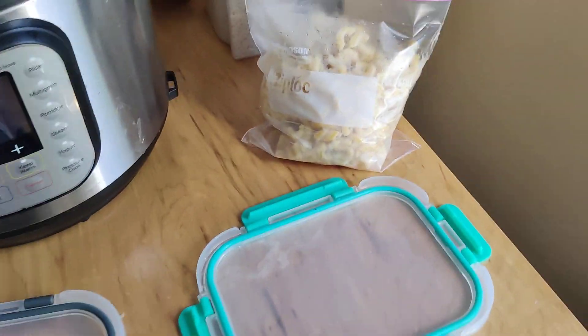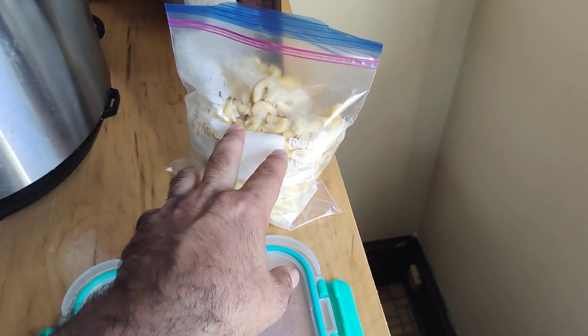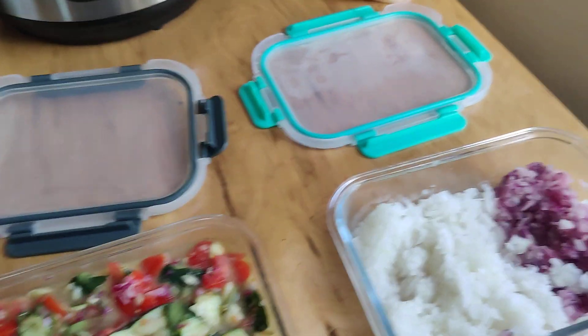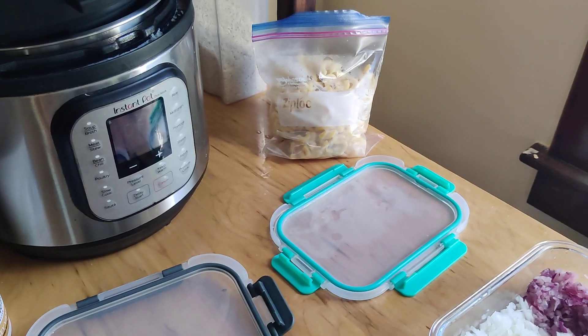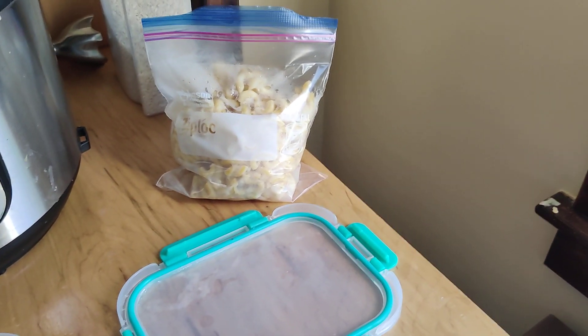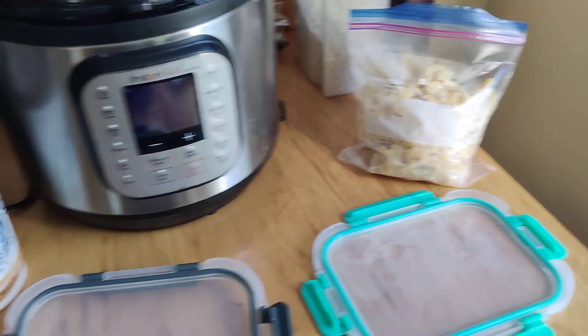I ran out of milk so I couldn't make the mornay sauce for mac and cheese, so I'll get that later today or tomorrow. You make a roux, then I use raw whole milk, and then a blend of gruyere, a little gouda, Swiss, and some cheddar — that's your mornay sauce. You can mix it with the pasta or just keep them separate so you're ready to eat it.